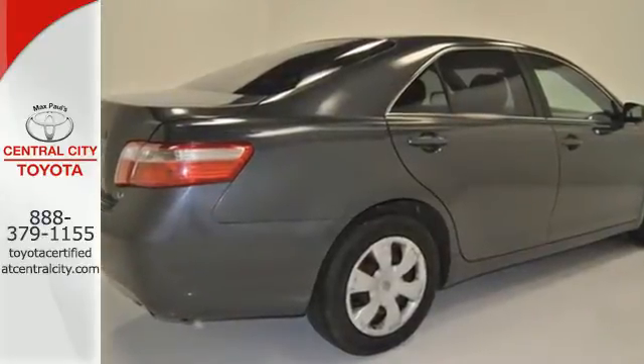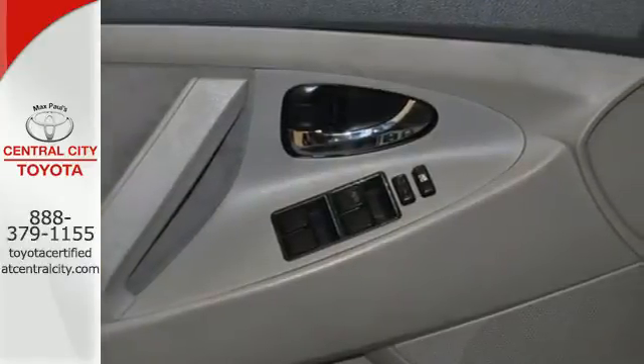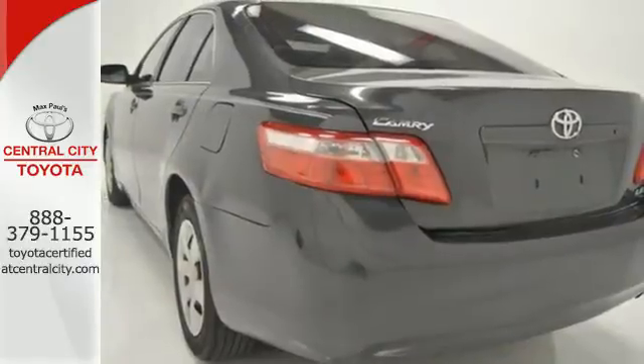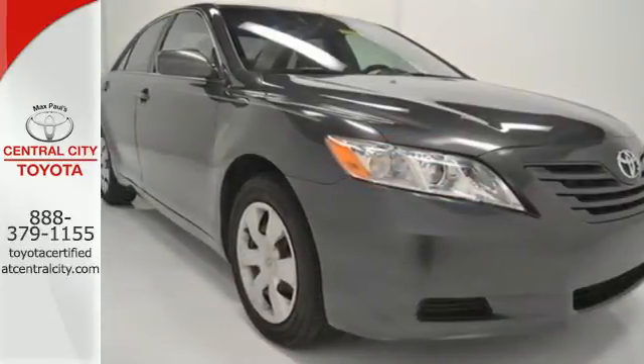Inside you'll find multiple airbags and a multi-speaker stereo sound system along with numerous power accessories. America's favorite sedan offers a wide range of features and advanced mechanical systems. See it for yourself today.